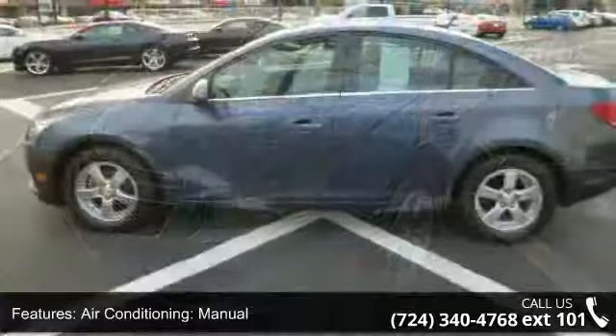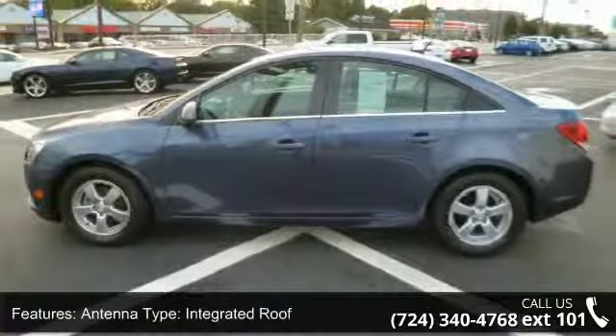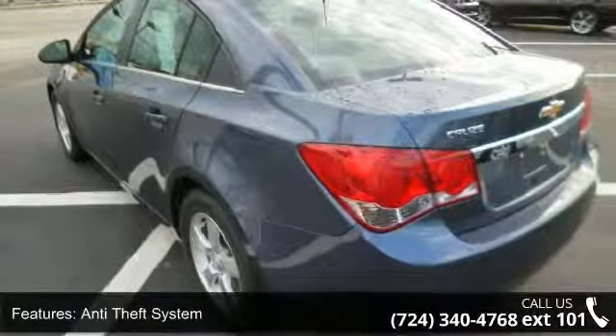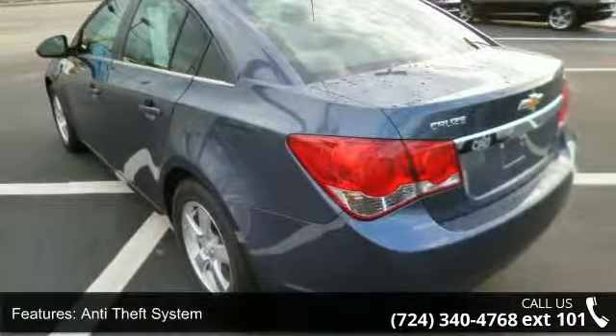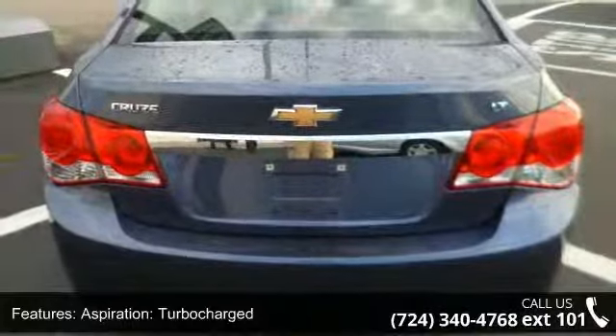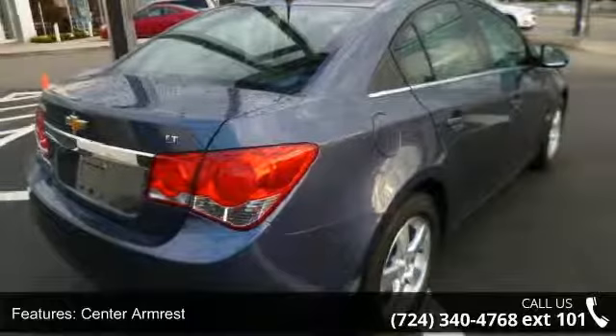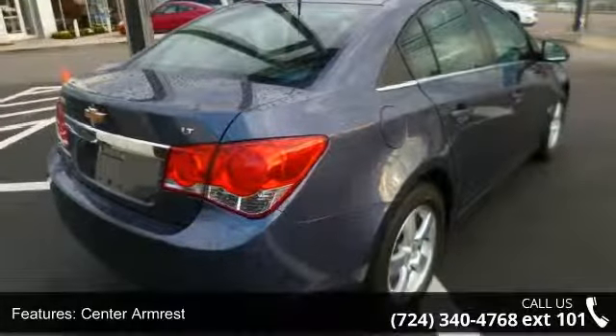Some of the top features included with this vehicle are ABS 4-wheel, air conditioning manual, antenna type integrated roof, anti-theft system, aspiration turbocharged, center armrest, center console trim metal look, center console full with covered storage and clock.